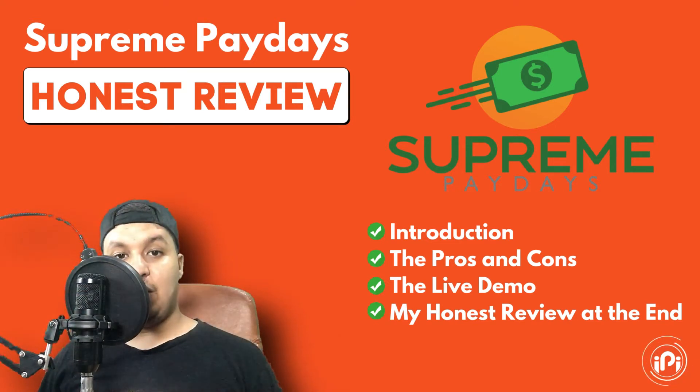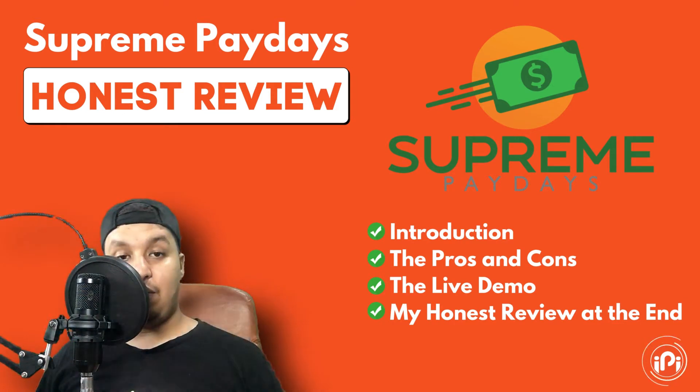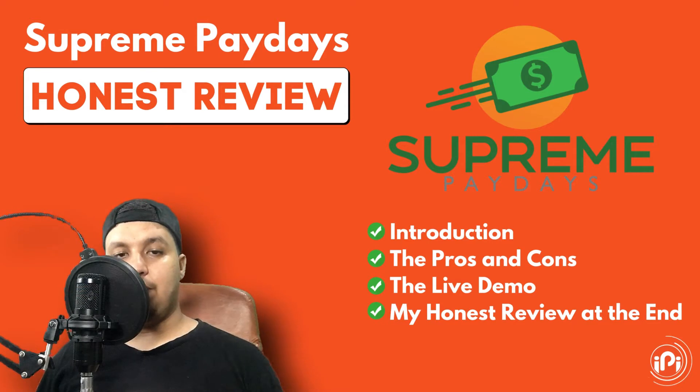But before that, if you are new to my channel and you're interested in the latest software that can help you make more money online, also if you're interested in affiliate marketing and you want some new tips to help you increase your sales, I suggest smashing the subscribe button right now as I upload daily videos — and don't forget to hit the notification bell.